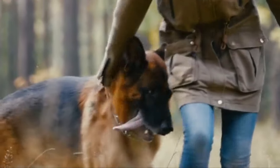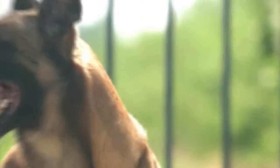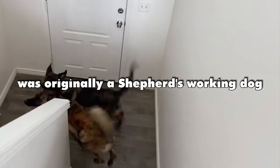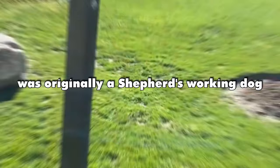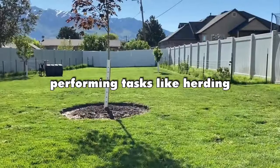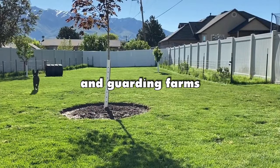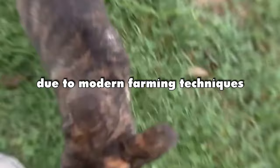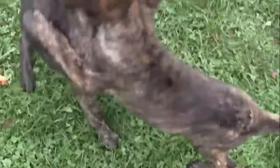History. The Belgian Malinois originated in Belgium in the late 1800s as a variety of Belgian sheepdogs. The Dutch Shepherd was originally a shepherd's working dog, performing tasks like herding, pulling carts, and guarding farms. Over time, the Dutch Shepherd faced challenges due to modern farming techniques, but efforts continue to keep the breed alive.